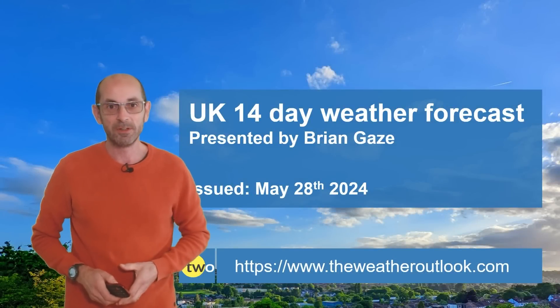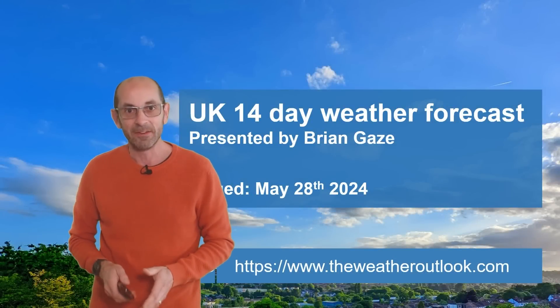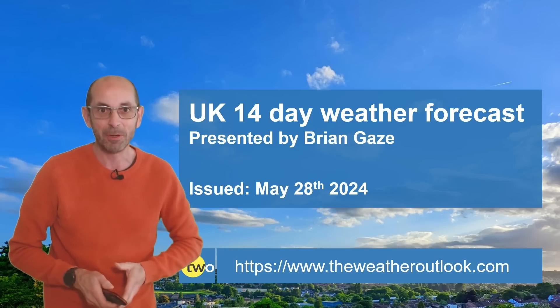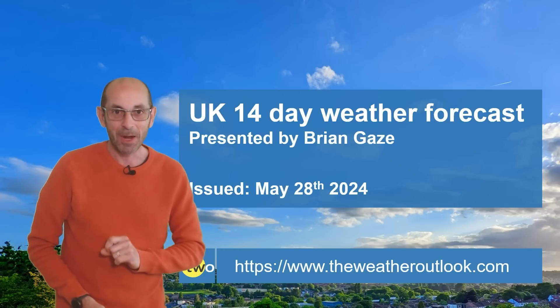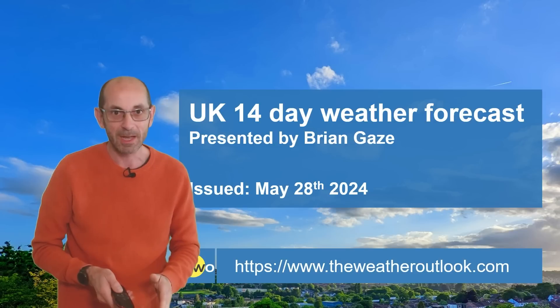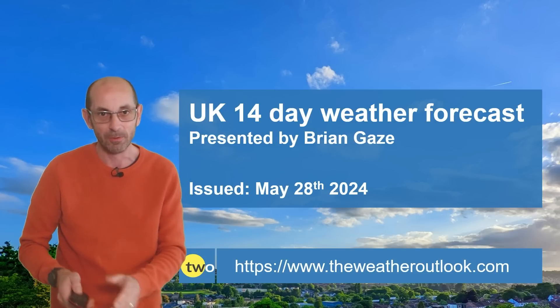Hi, welcome to the 14-day weather forecast. It's almost the start of another meteorological summer — soon comes round. So how are things shaping up? Is there any sign of dry and warm conditions developing as we head into June? As usual, I'm going to start by taking a look at the view across Europe and the North Atlantic.